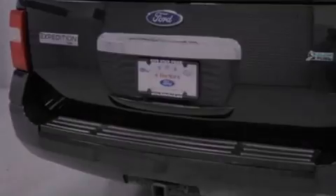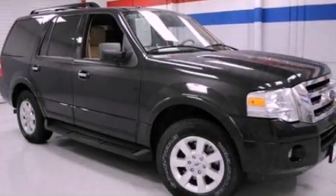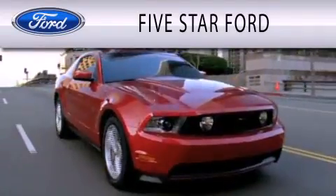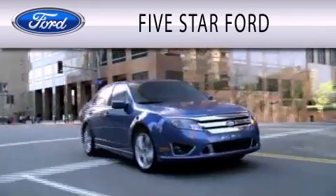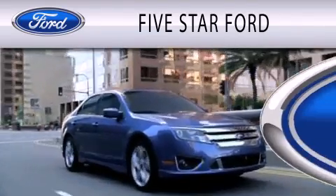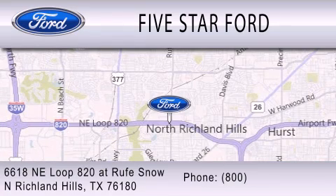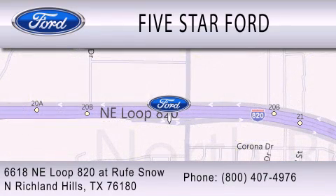Contact us today to schedule your opportunity to see this automobile in person. Five Star Ford is dedicated to doing everything possible to ensure that the experience you have selecting your vehicle is as pleasant as possible. We are located at 6618 NE Loop 820 at Rufe Snow in North Richland Hills.